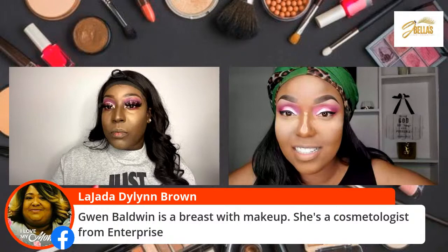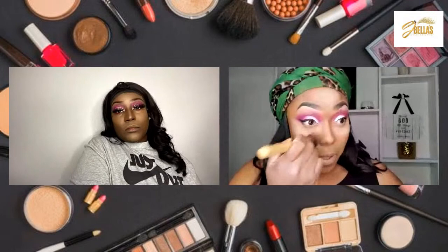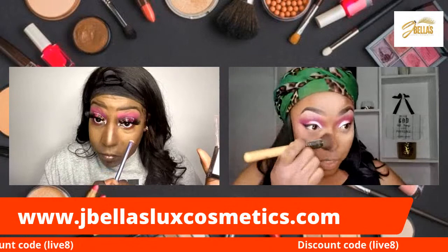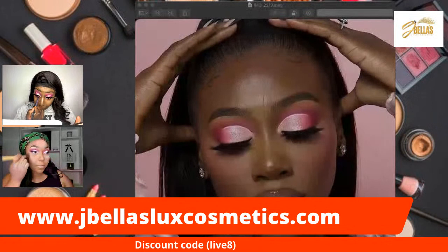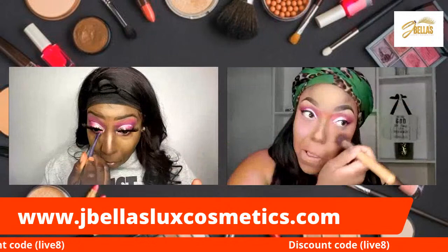Baldwin is a beast with makeup — she's a cosmetologist from Enterprise. So I'm going to go ahead and just dust off that bake. I always try to be careful with this part, and I'd be careful with the type of brush you have. If you do too much of the sweeping motion, it just kind of creates cracks. So I dust a little bit and then more so stipple the rest of it into the skin. I haven't applied my lashes because I'm letting the glue dry.